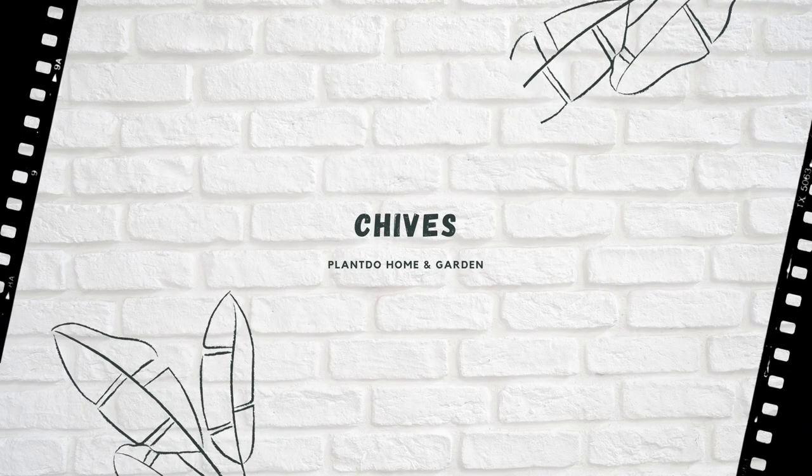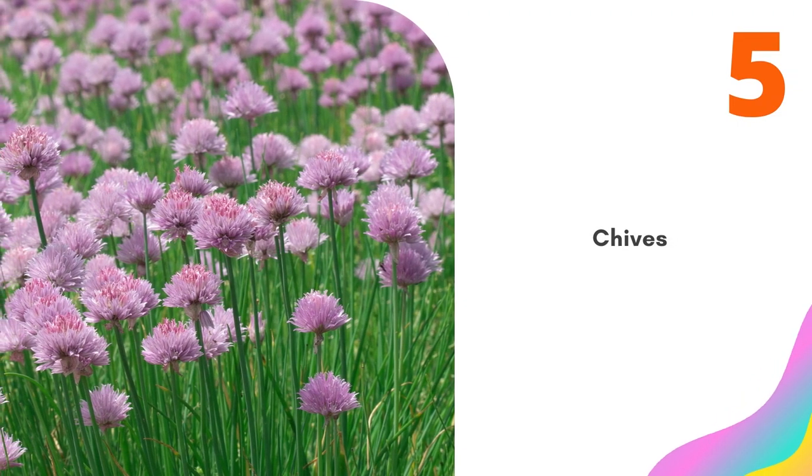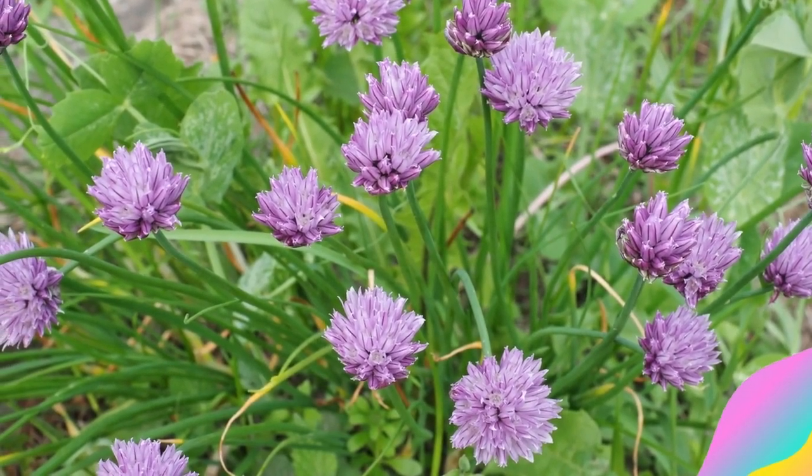Number 5: Chives. Chives will repel aphids and Japanese beetles. Be sure to harvest your chives, because it will spread quickly if you allow it to go to seed. Even the beautiful flowers are edible.